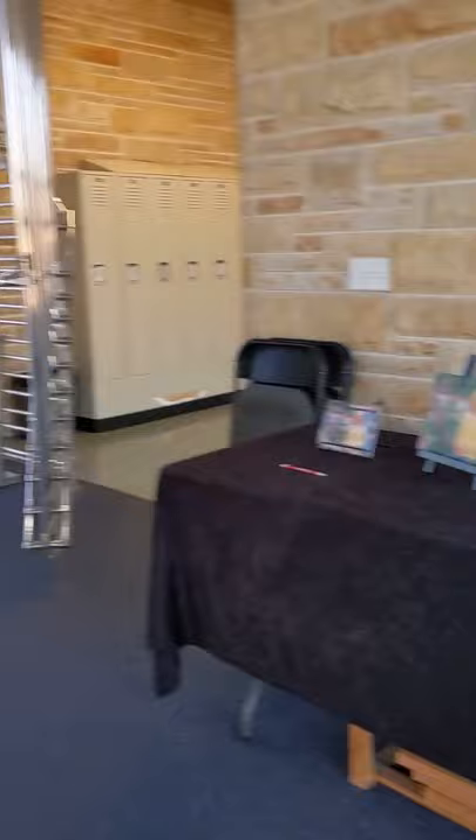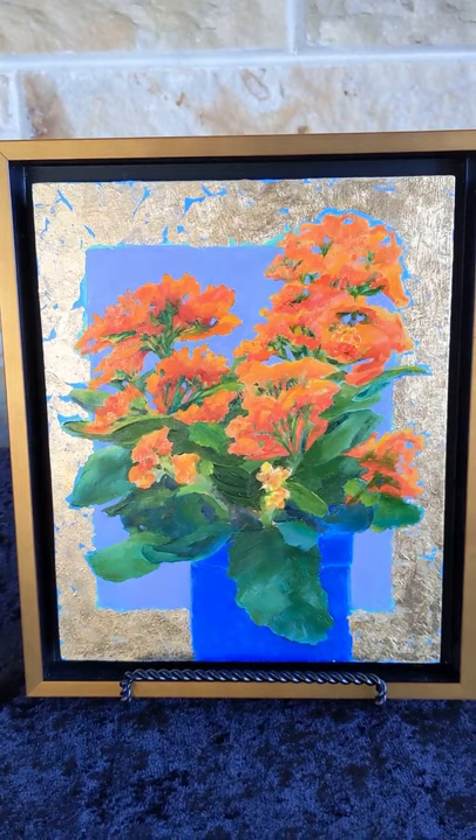I'm going to circle back to the table here. There's this beautiful piece — Blancho, if that's how you see the flowers.